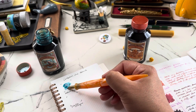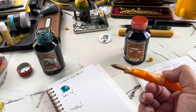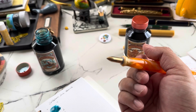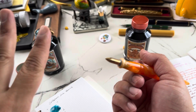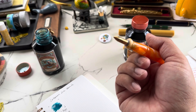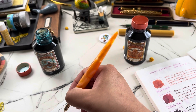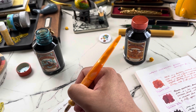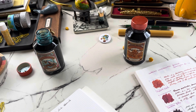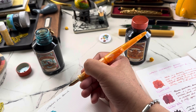If any of you have tried Birmingham Pen Company inks — have you tried mixing them? There are those two really sheening inks; one I have is Interstellar Bronze, and I wonder what that would do mixed with another ink — could be scary.